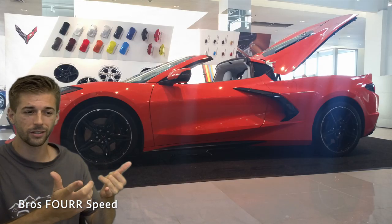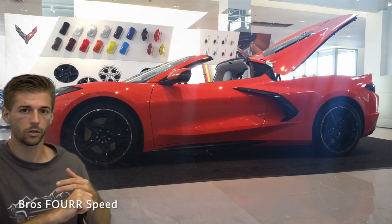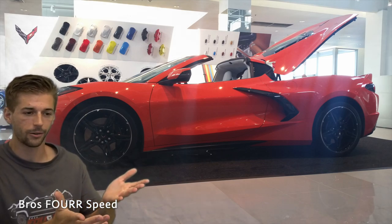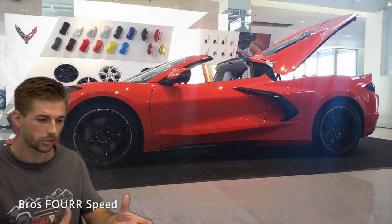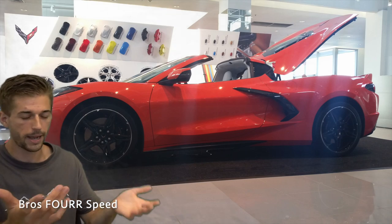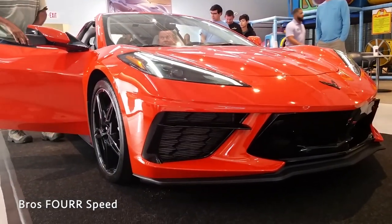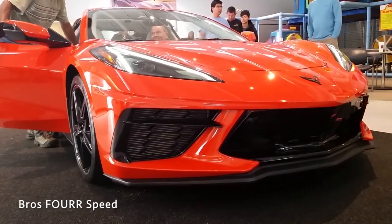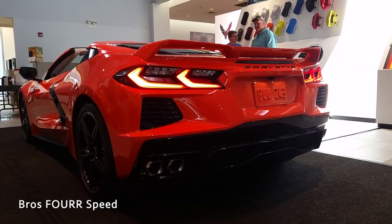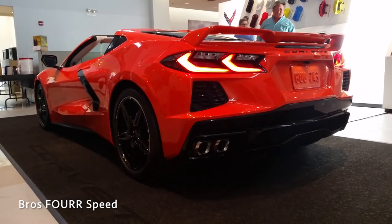With all the vehicles I've bought before — like the Tacoma — I basically didn't get to pick anything. So I think it's really cool that you can spec this car however you want. It's going to be fun to go in person and get my car ordered, which I'm doing later this week.